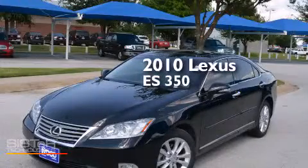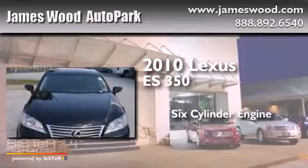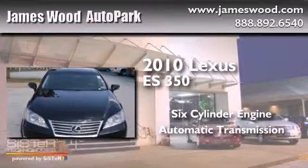This is a 2010 Lexus ES350. It features a six-cylinder engine and an automatic transmission.